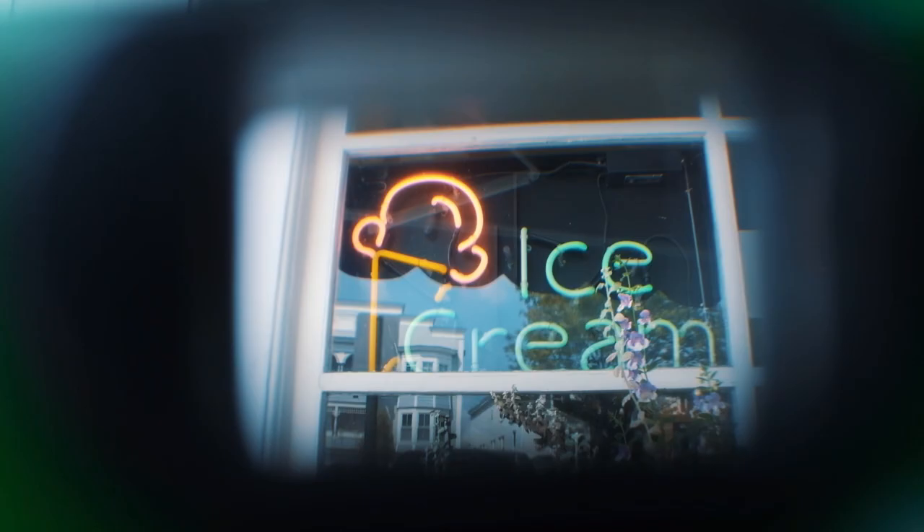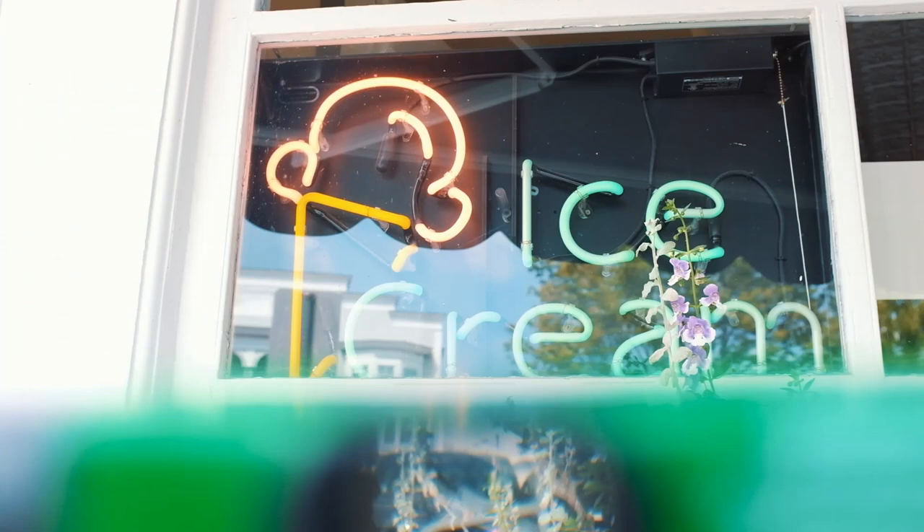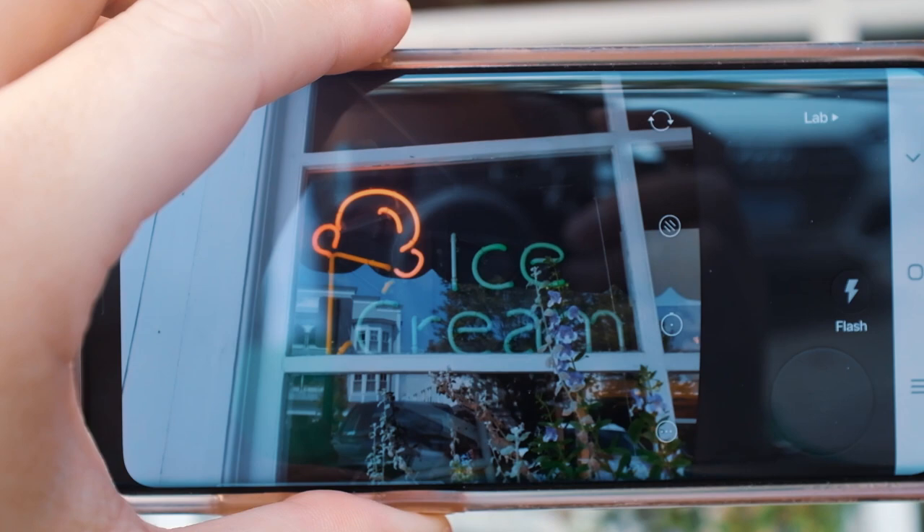One thing I noticed pretty quickly was that the focal lengths are very different between the cell phone and the disposable camera. We'll have to try and compensate as much as humanly possible. I'll try and make the shots as similar as I can, but they're gonna be a little bit different if I'm being honest.